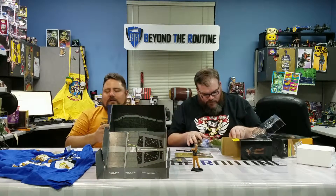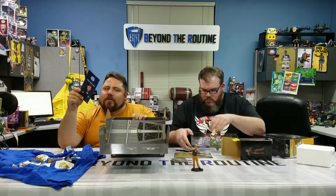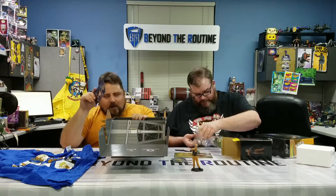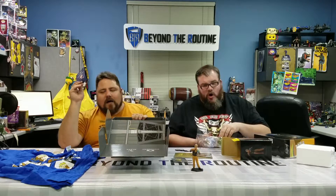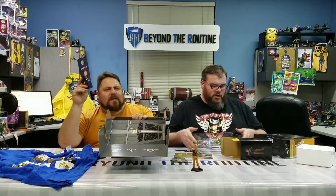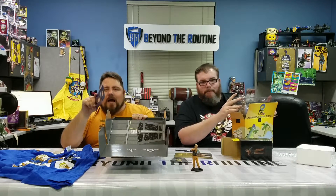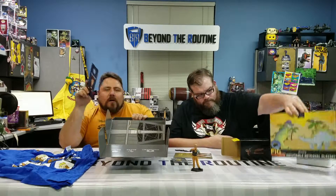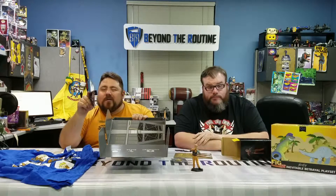Thanks everybody for tuning in! Like we said, we have a lot of unboxing videos — check them all out, subscribe, our wives say too many, but like us, subscribe, follow us, just don't follow us in real life — that's been a real problem! Radio show Thursday nights, 9 PM Mountain, internet radio show. Find us on Facebook Live at facebook.com/beyond the routine. Thanks everybody for watching!